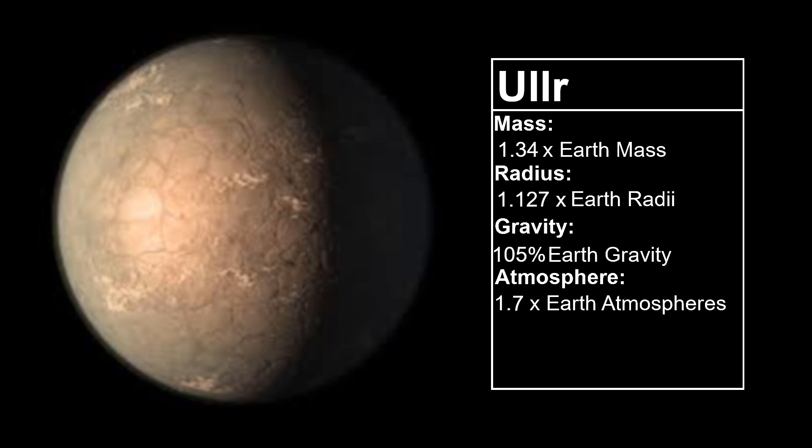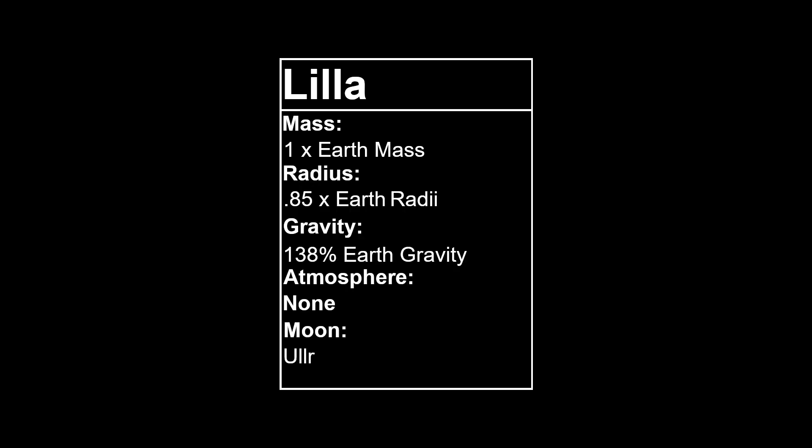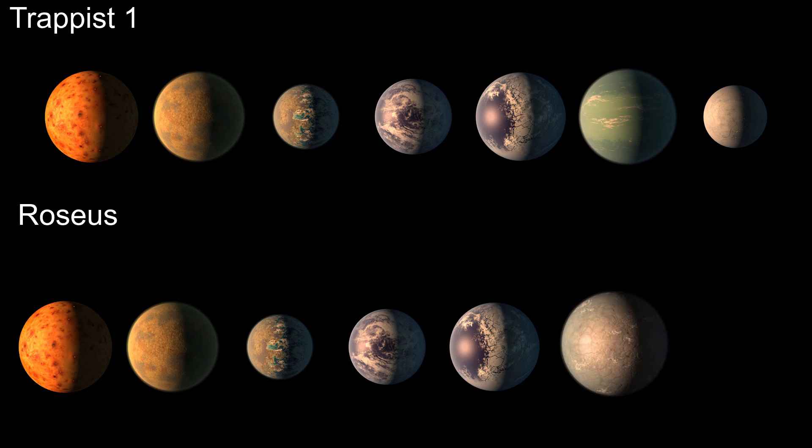Ullr will also be the only planet to have a day-night cycle. We are going to give Ullr a very large moon, which we will call Lilla, after one of the Norse god's shrines. Lilla will have roughly the same mass as Earth, but a radius of about 0.85 Earth radii, making it much more dense than Ullr. Lilla's large size means Ullr will be tidally locked to its moon rather than to its star. The two bodies could be described as orbiting each other, so going forward we will refer to Lilla and Ullr as twin planets.